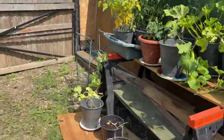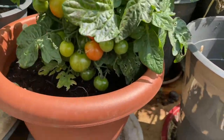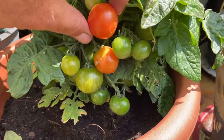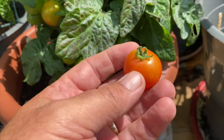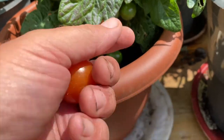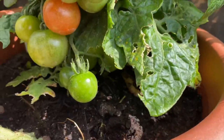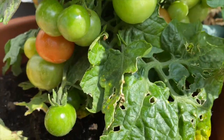But what I did notice earlier — look at that — these Tiny Tim tomatoes. We've got a couple starting. Oh my goodness, I've just picked one without meaning to. But look at that — it's red. And there's another one going red. What about the other side? Yeah, there's some in there — that's red as well.